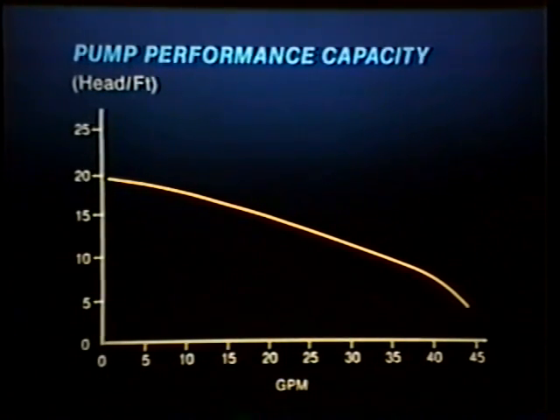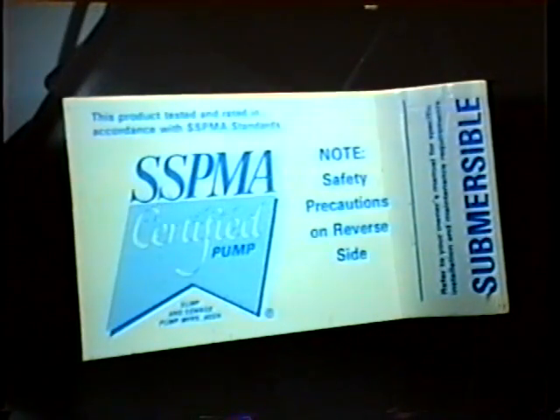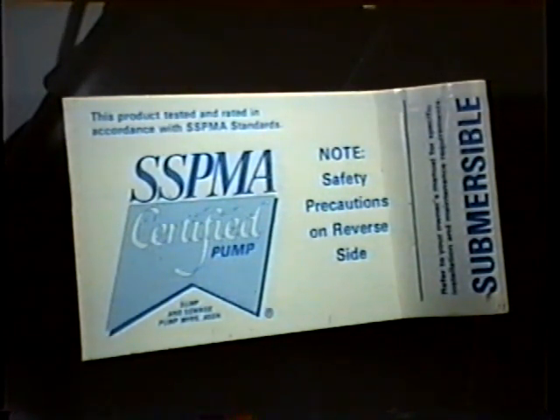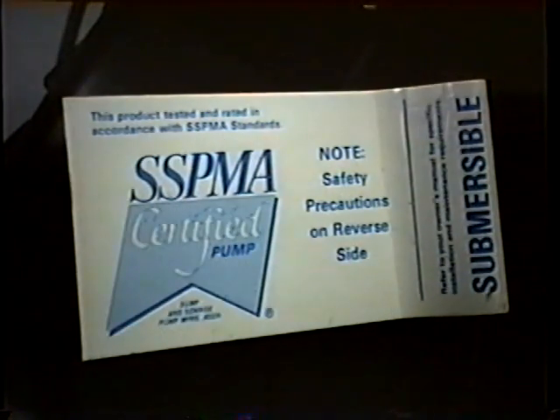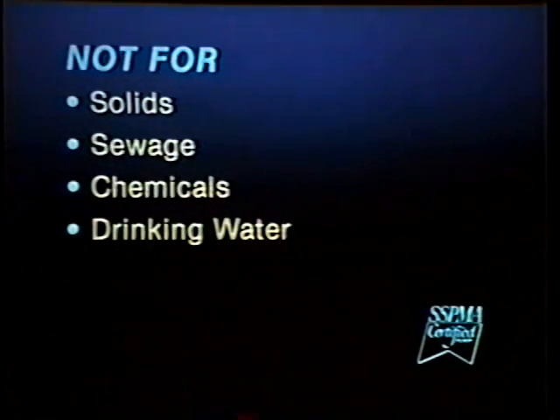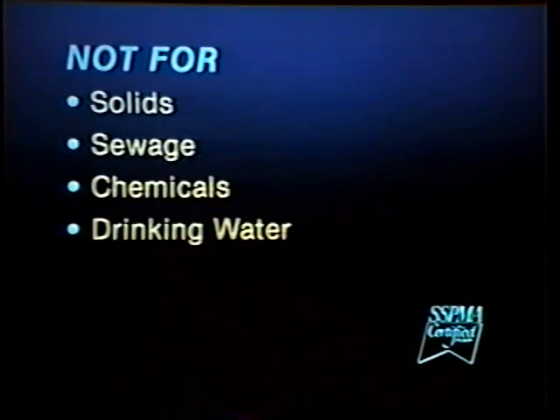All SSPMA certified sump pumps have adequate capacity to deal with the typical dwelling. In selecting a pump, look for the SSPMA certified label. Pumps carrying the SSPMA label are certified to meet or exceed the SSPMA testing and rating standards. The SSPMA label is your assurance you are buying a product that will perform when needed, if installed and maintained according to the manufacturer's instructions. Please note that these pumps are for seepage and runoff water. They are not designed to handle solids, raw sewage, flammable or hazardous chemicals, or drinking water. There are specially designed pumps available for these purposes.